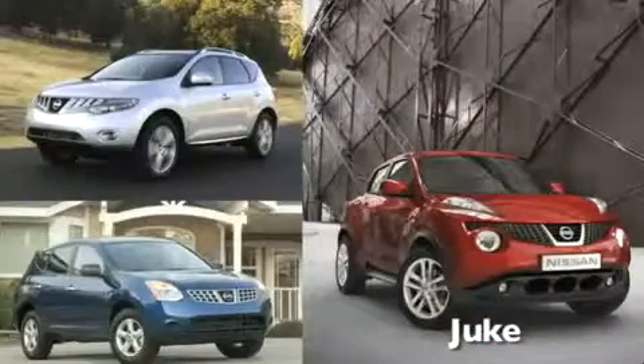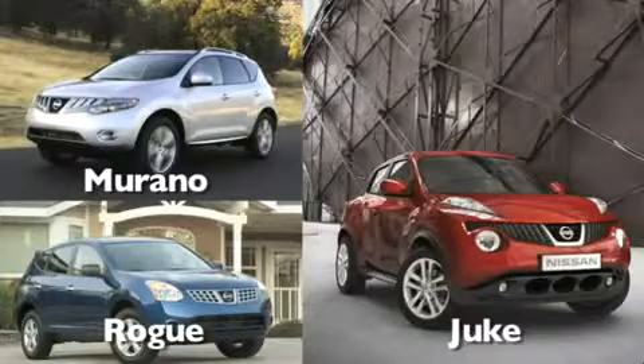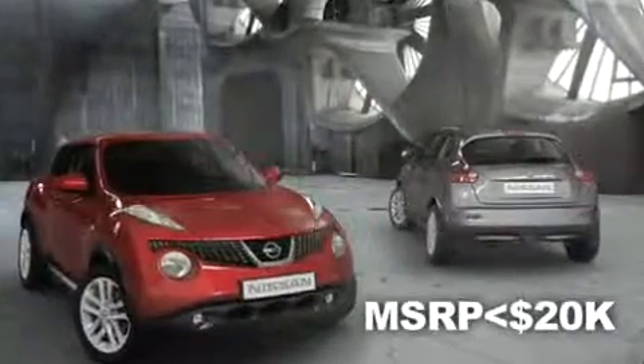The all-new Juke delivers a combination of athletic performance and styling in an adaptable compact package. Juke joins the Murano and Rogue, giving Nissan a complete line-up of dynamic crossovers. Pricing for the Juke will be just as impressive as the car itself, starting at just under $20,000. Unexpected innovation, unexpected performance, unexpected fun — Juke reinvents every move. Thanks for joining us here in New York City.